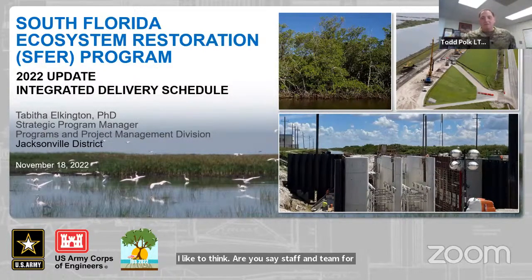I'd like to thank our USACE staff and team for presenting today: Tabitha Elkington, Dan Crawford, Danette Goss, Zulmet, Tim Geis, April Patterson, Tasso Kukouvez, and Ms. Abe Velez. And finally, I want to welcome South Florida Water Management District Director of Ecosystem Restoration and Capital Projects, Ms. Jennifer Reynolds, and hand the stage over to her for her comments.